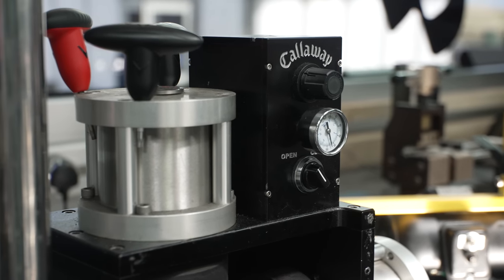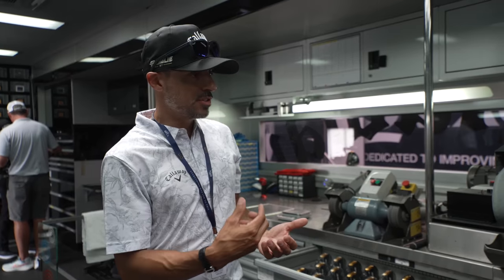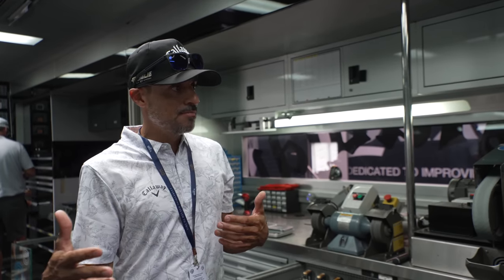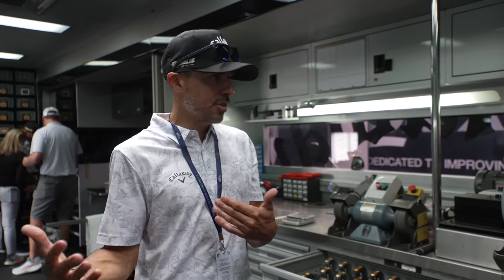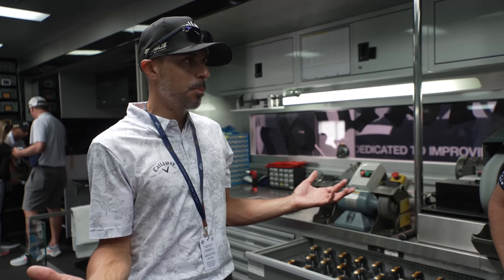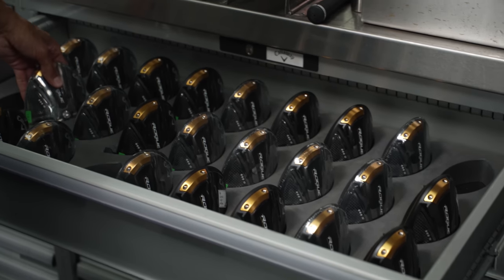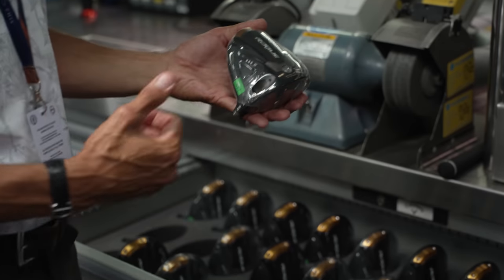Everything has to be within the 257 CT limit. That goes back to what we've discussed before about tour heads versus retail heads — tour heads are heavier and thicker. John Rahm will play his driver from when he gets it until it breaks. By the end of the year he's beaten the face in constantly, so it gets hotter as it goes. We start them off slower because of the amount of balls they hit — you don't want cracked faces on tour. Xander just won the Scottish Open, so this is his Triple Diamond S.